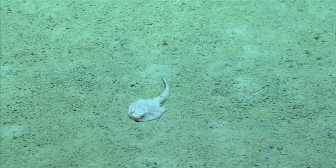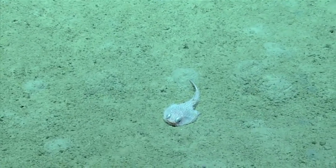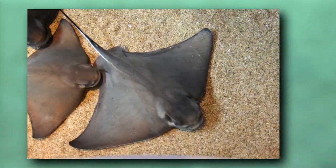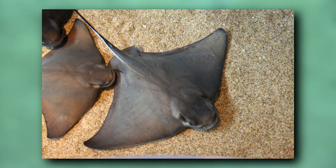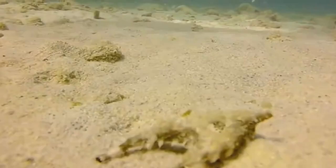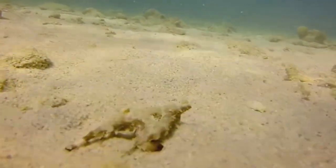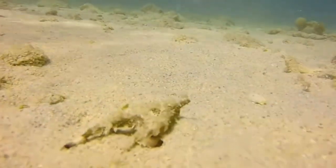Today on Animal Fact Files we're discussing batfishes. There are a few different fish groups with this common name: eagle rays known as batfish, freshwater batfish, and fish commonly kept in home aquariums known as batfish. But these groups all have other common names. The batfishes described in this video are anglerfish.